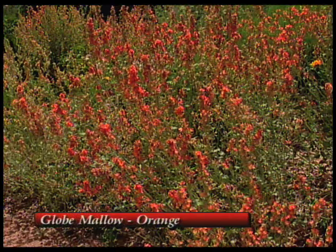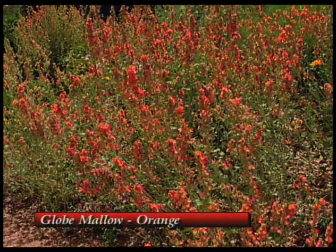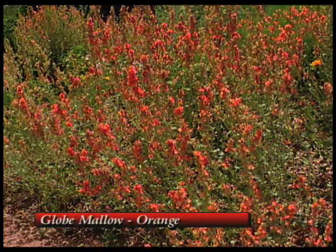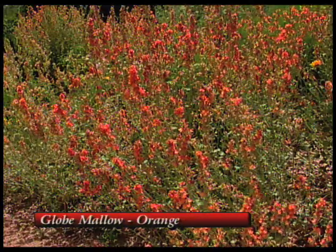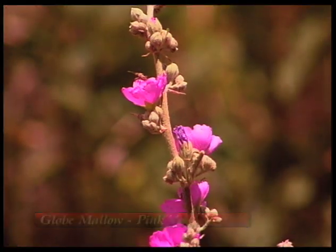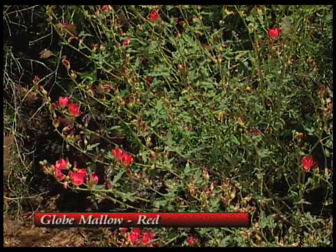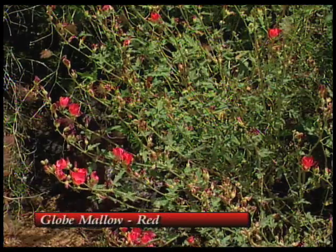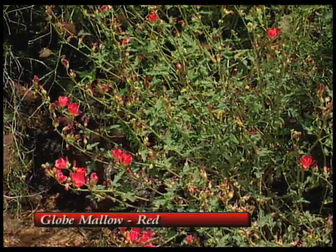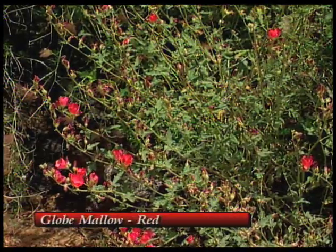And we've got the globe mallows. The orange globe mallow is a native — you can see it on the roadside. Some do better in the northern part of the state, but there are some that do extremely well in the south, especially that pink one. The pink does very well. And there's also a red variety — the red one's pretty, it's really striking. Good and tough, and if you put it in the landscape in the right way, it is a real centerpiece.